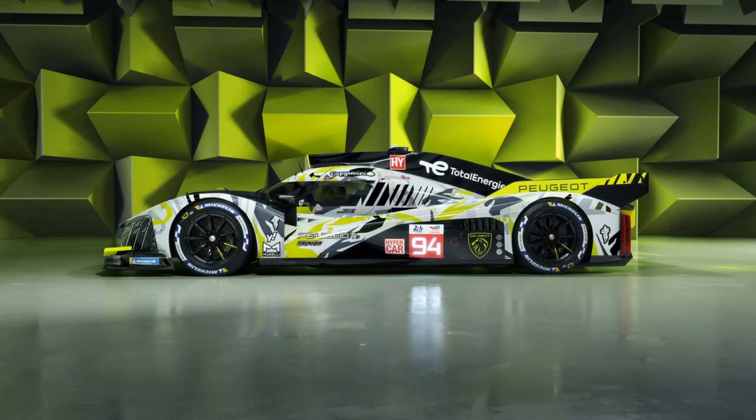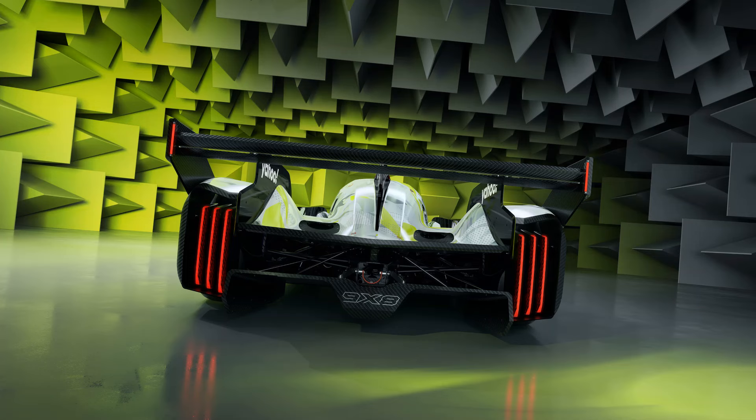Peugeot have revealed their new 2024 spec 9x8 Le Mans hypercar, featuring a rear wing.